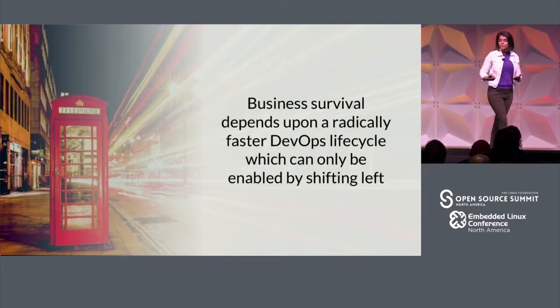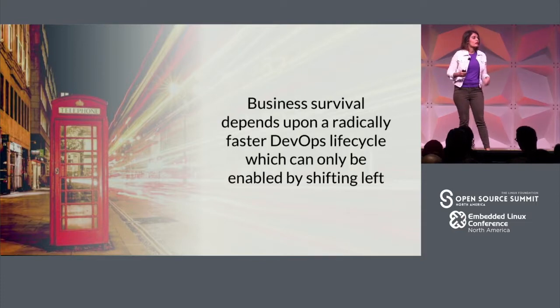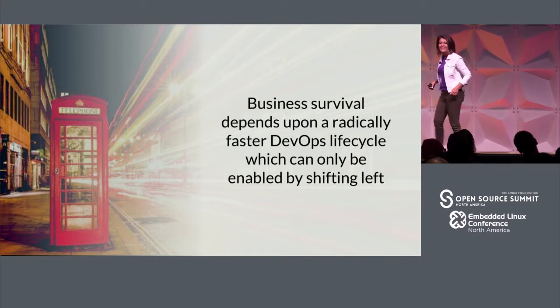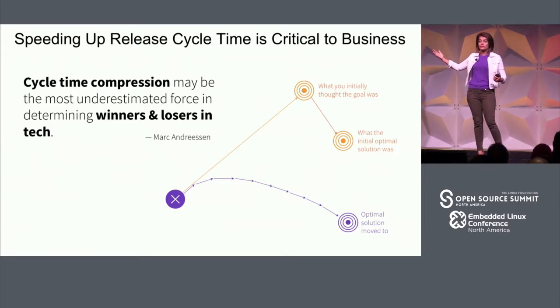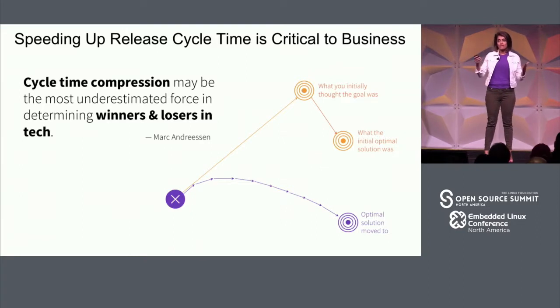Why do we care about continuous delivery? Simply because for business survival, we need to be responsive to our users and customers. The only way to do that is to ship fast and resiliently. Instead of two-week, two-month, or quarterly cycles, if you make quick, small changes and put them out to your customers quickly, you get a response and keep adjusting. That's why cycle time compression and continuous delivery are important.